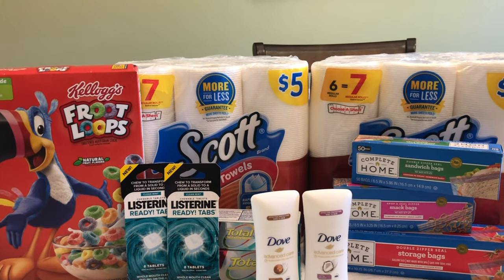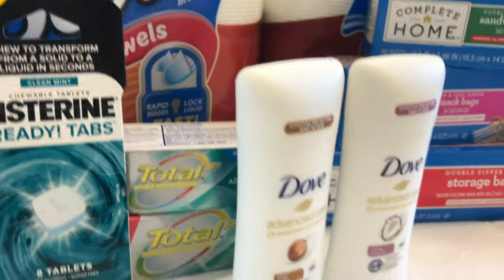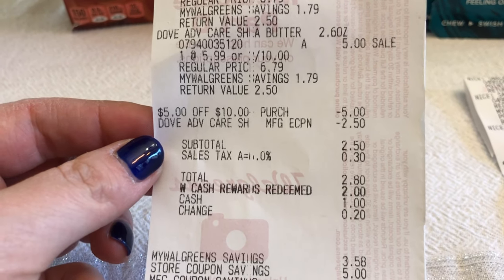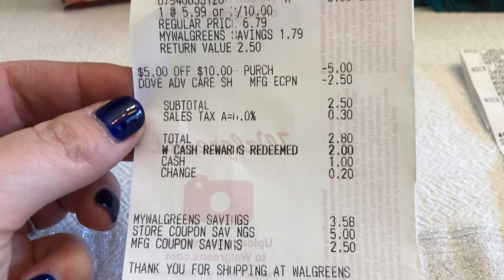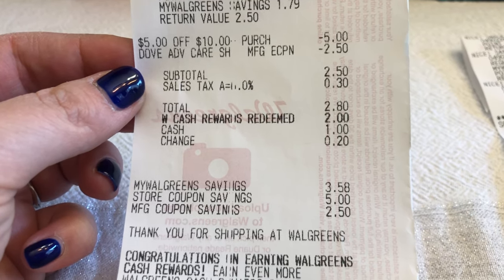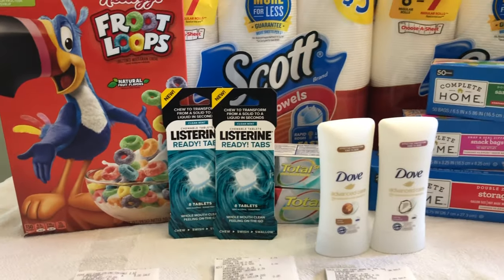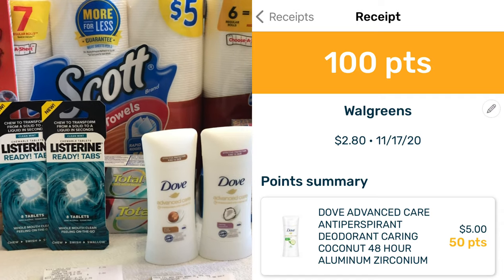I'm back from Walgreens and everything went pretty smoothly. I'm going to show you my receipts. My first transaction was the Dove two for $10. You can see they ring up $5 each. My $5 off $10 coupon came off and my $2.50 manufacturer digital coupon came off. My subtotal was $2.50. I redeemed $2 in Walgreens cash rewards and paid 50 cents. And I got back a $2 register reward for that transaction, plus 100 points on Fetch because Dove is a partner brand.